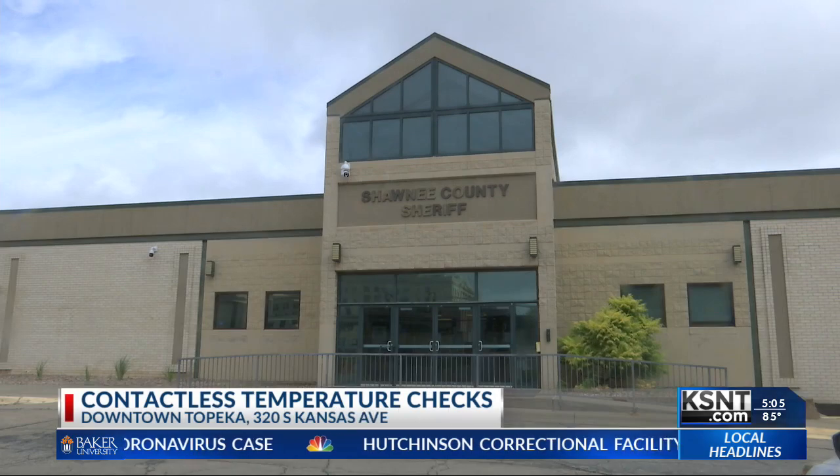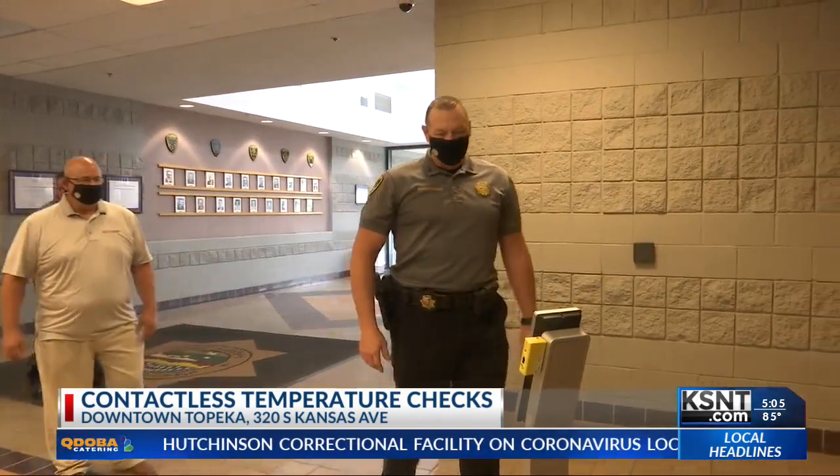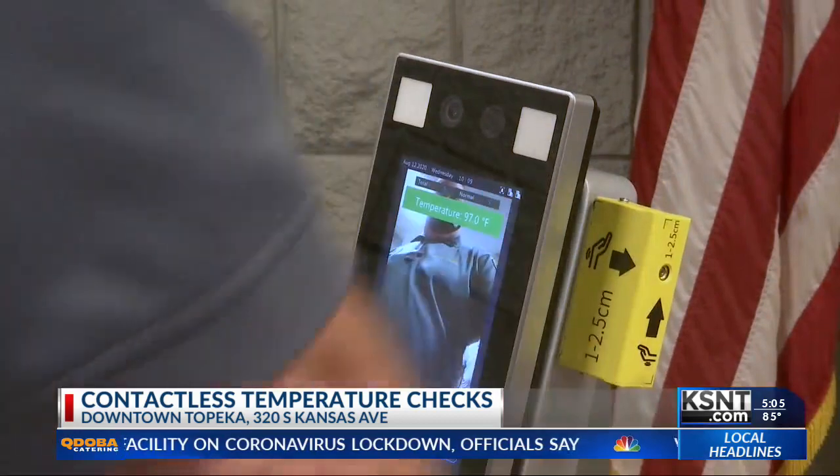The Shawnee County Sheriff's Office is taking new precautions during this pandemic. The Sheriff's Office is now using a machine that checks temperatures with zero contact. The kiosk can check 20 employees in one minute.